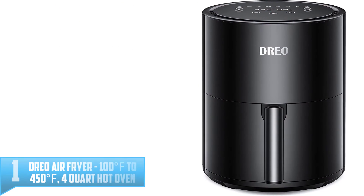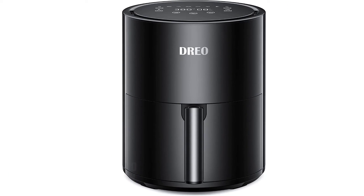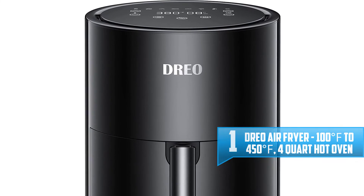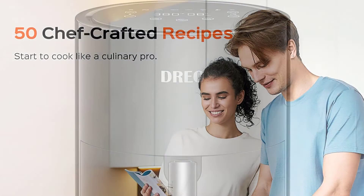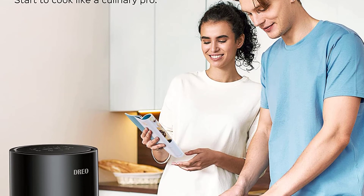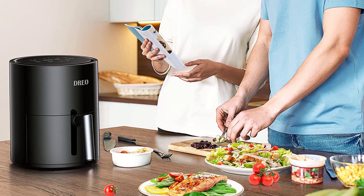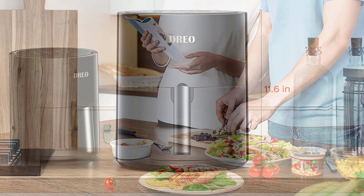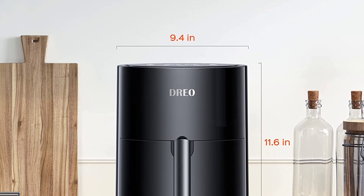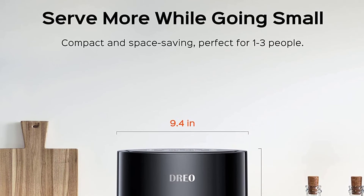Number 1: Dreo Air Fryer, 100°F to 450°F, 4-Quart Hot Oven. Our team is committed to helping people enjoy healthier cooking, eliminating the hassle of cleaning various cooking utensils and not knowing how to cook. We built this smart, portable, and versatile kitchen gadget — the Dreo Smart Air Fryer. This compact 4-quart air fryer with 9-in-1 cooking functions is an unbeatable choice if you're cooking for 1 to 3 people. The 100°F to 450°F wide temperature range allows you to cook numerous foods ranging from breakfast and entrees to desserts and appetizers.